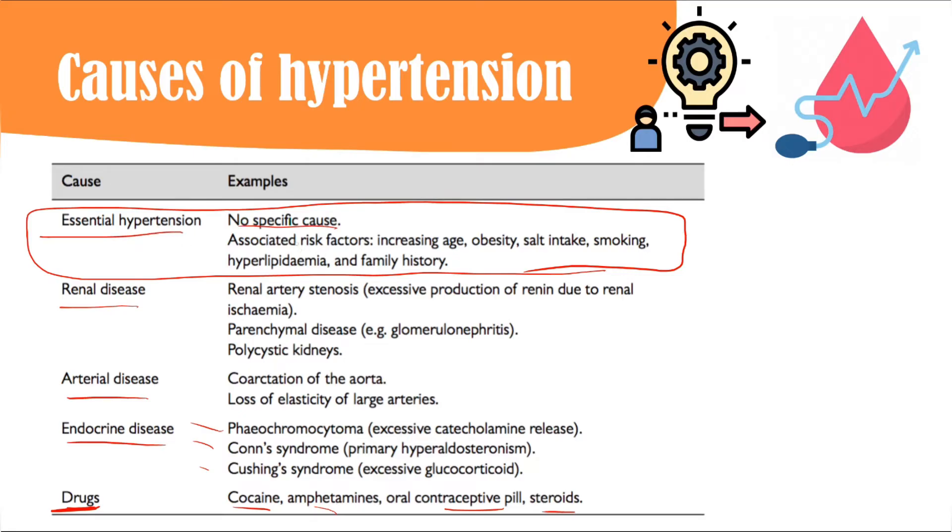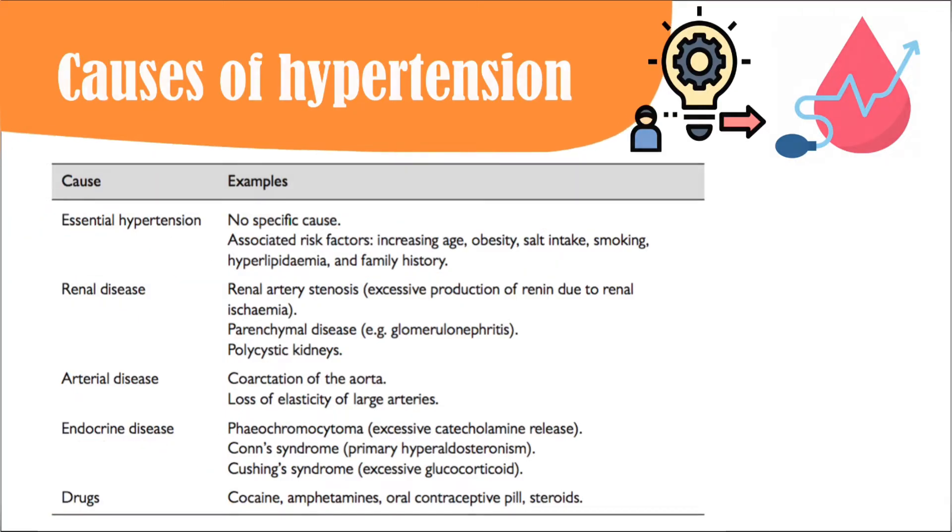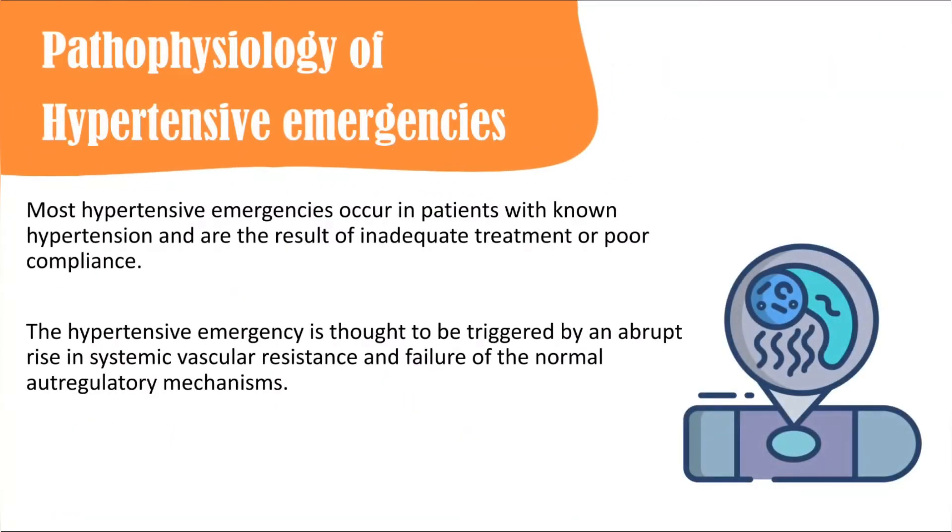Most cases are essential hypertension with no definitive cause, but associated risk factors include being elderly, having a family history, obesity, high salt intake, smoking, hyperlipidemia, and metabolic syndrome. Most hypertensive emergencies occur in patients with known hypertension who are not compliant with treatment or whose drug regimen is inadequate.